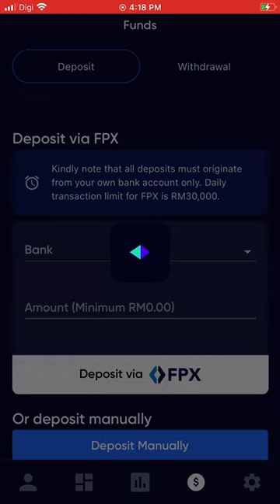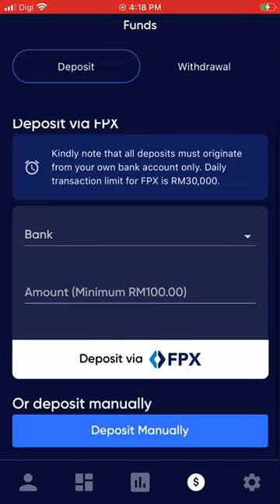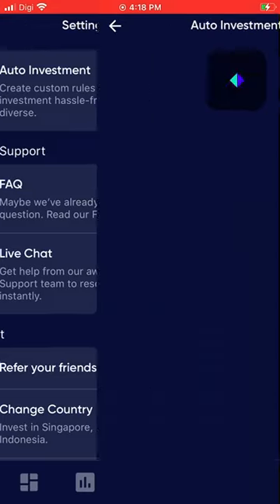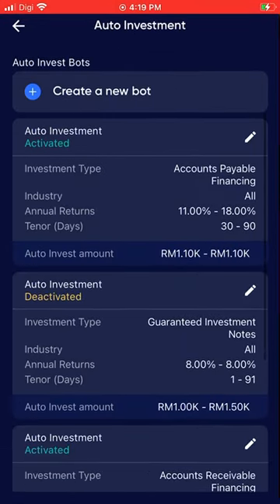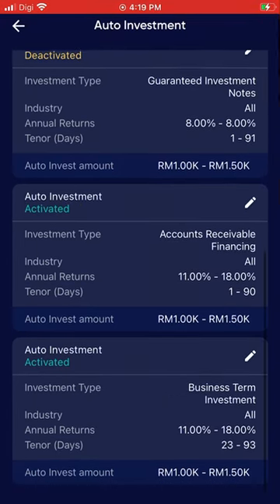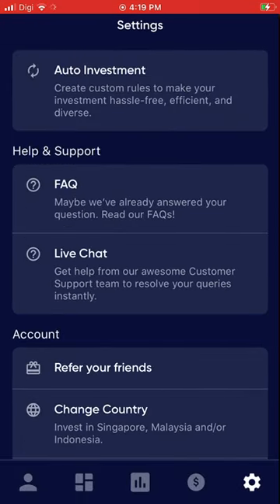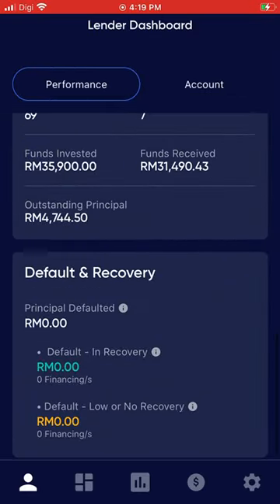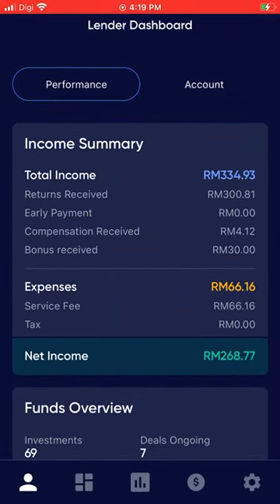The fourth menu option is to deposit money into your account. You can also set up auto investment — a robot-type feature — where you activate and set your preferences: how much to invest, what percentage return or ROI you'd like, and the investment period, such as 30 days or three months.